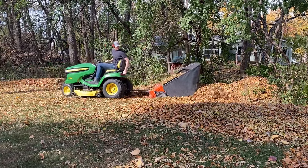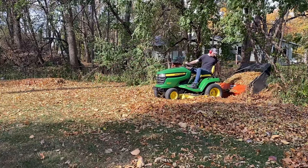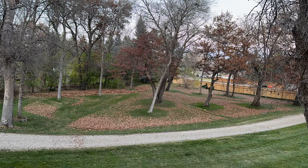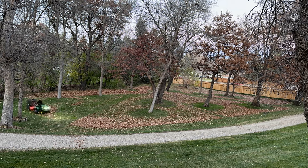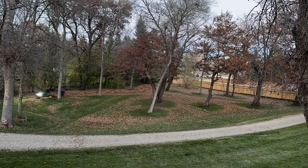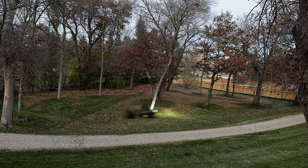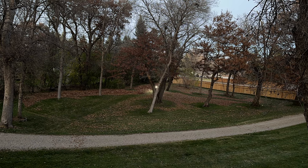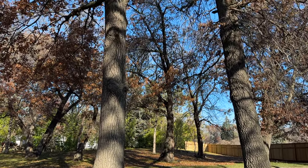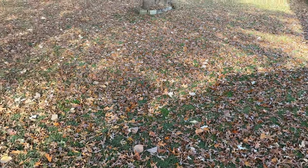Right about here is when all the comments start coming in about mulching — how I should just be mulching all these leaves and I'm an idiot for not doing it. Here's my take: mulching is great if your property supports it. If you have a smaller yard or just don't have a lot of tree coverage, mulching can be great — that's what I'd be doing. The problem comes when you have so many trees dropping so many leaves that mulching just is not an option. You can only mulch down so far, and with massive amounts of leaves it just doesn't work great.